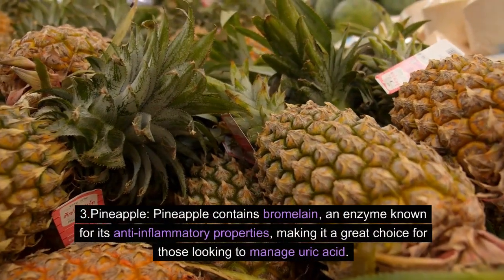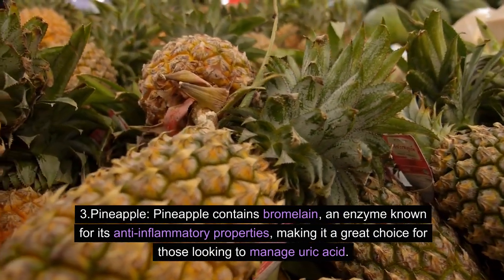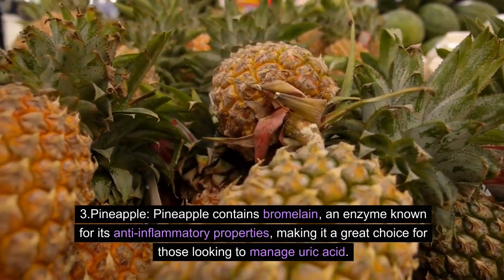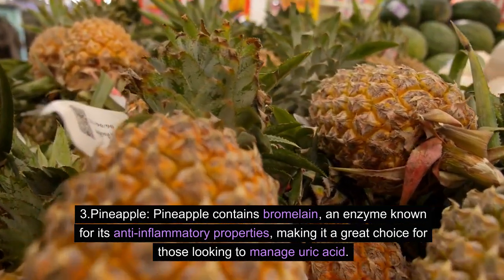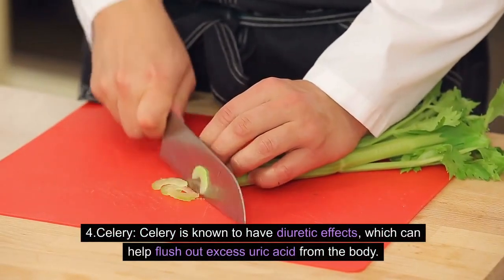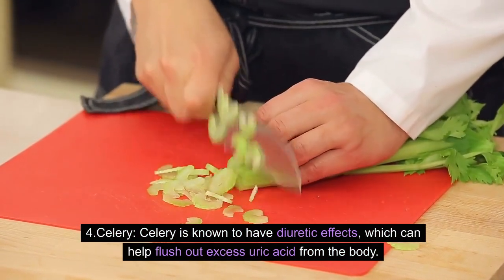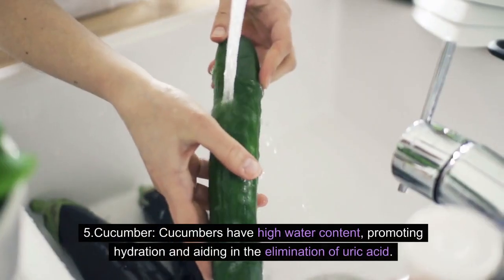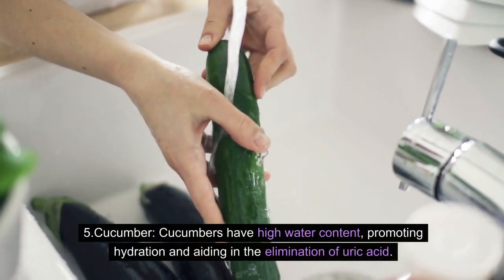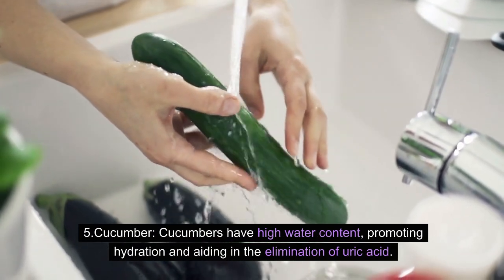3. Pineapple: Pineapple contains bromelain, an enzyme known for its anti-inflammatory properties, making it a great choice for those looking to manage uric acid. 4. Celery: Celery is known to have diuretic effects, which can help flush out excess uric acid from the body. 5. Cucumber: Cucumbers have high water content, promoting hydration and aiding in the elimination of uric acid.